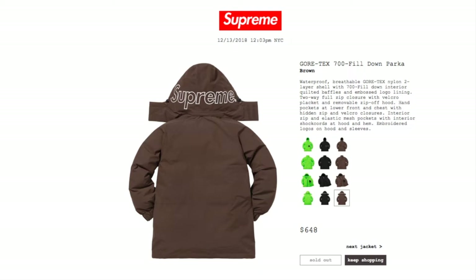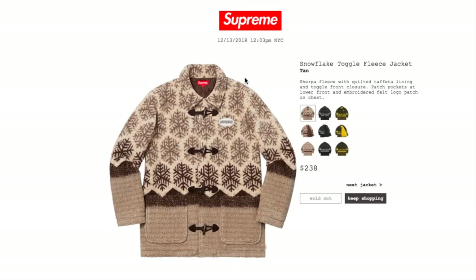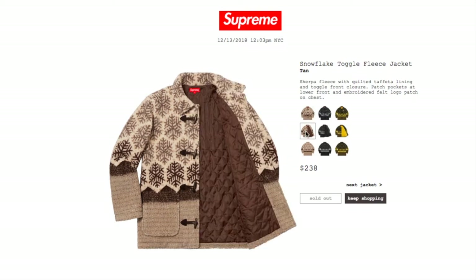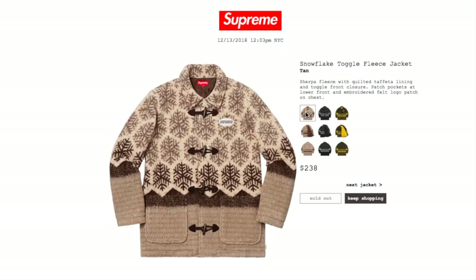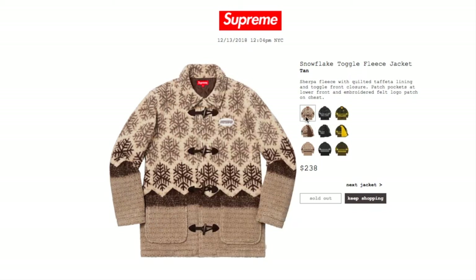You might want to come back within a couple hours as they might restock. It's very low stock. Next item is the Snowflakes Taco Fleece jacket in tent color, retailing for $238 — currently sold out as well. This is a sherpa fleece with quilted taffeta lining, taco front closure patch, pockets at lower front, and embroidery felt logo patch on chest.